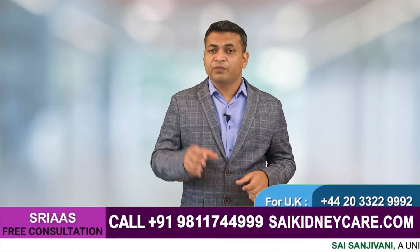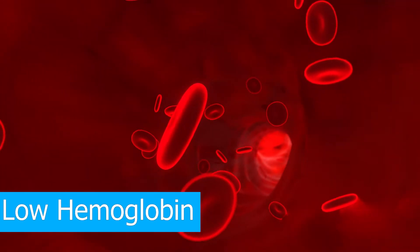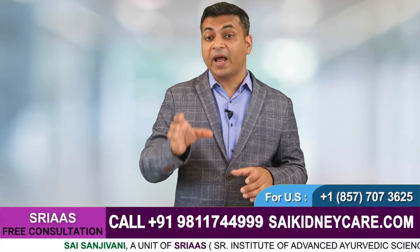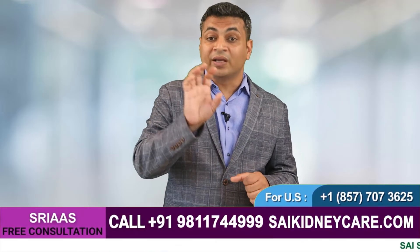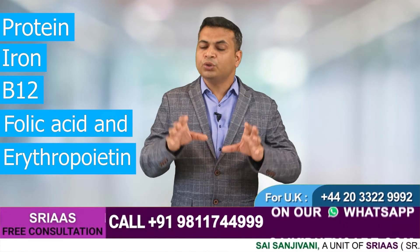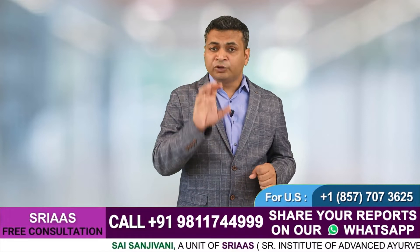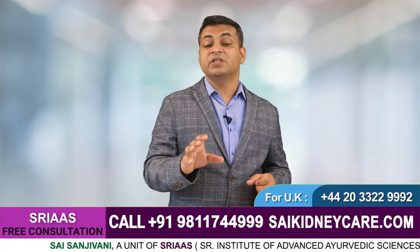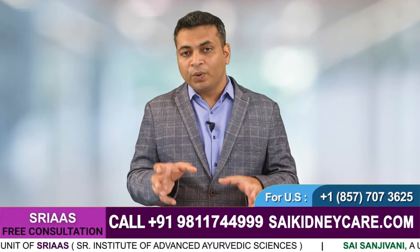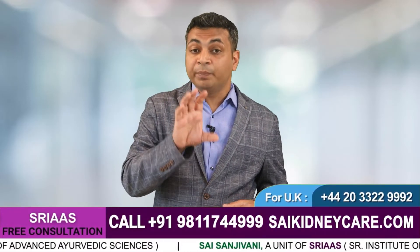We all know kidney failure patients mostly face low hemoglobin levels. We recommend patients eat foods that help increase their hemoglobin. The components required to increase hemoglobin are protein, iron, B12, folic acid, and erythropoietin. Most kidney patients don't know about erythropoietin — it is a hormone released by our kidneys which is essential in regulating the formation of red blood cells. Because erythropoietin is a hormone, it must be taken externally if you are facing anemia.